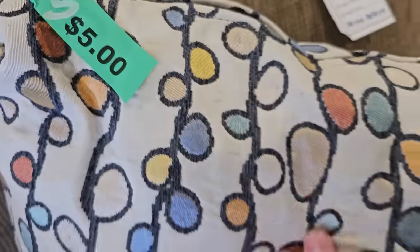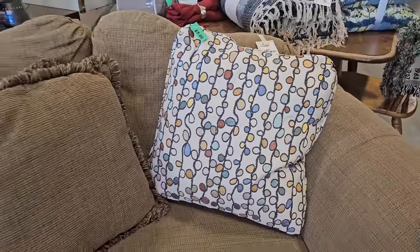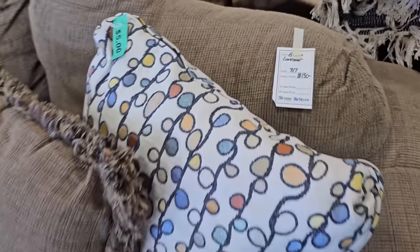Y'all know I love the pillows at the ReStore. These are $5. And we've got to look at that sofa they had them on — that sofa's only $150.